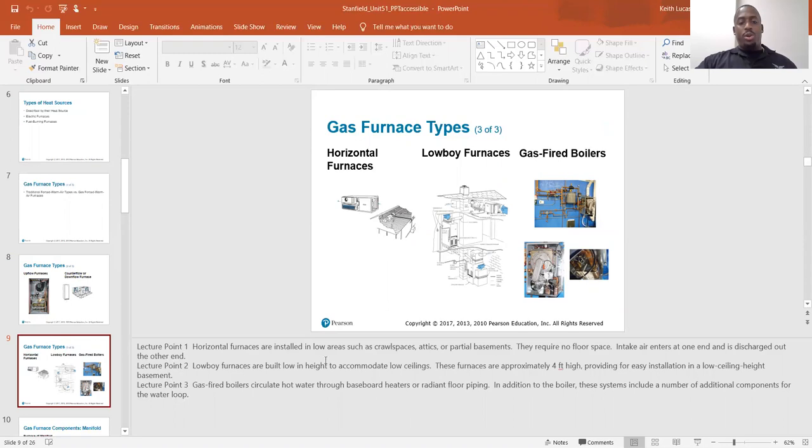Horizontal furnaces are installed in low areas such as crawl spaces, attics, or partial basements. They require no floor space. Intake air enters at one end and is discharged out of the other. Low boy furnaces are built low in height to accommodate low ceilings — approximately four feet high — providing for easy installation in a low ceiling height basement.